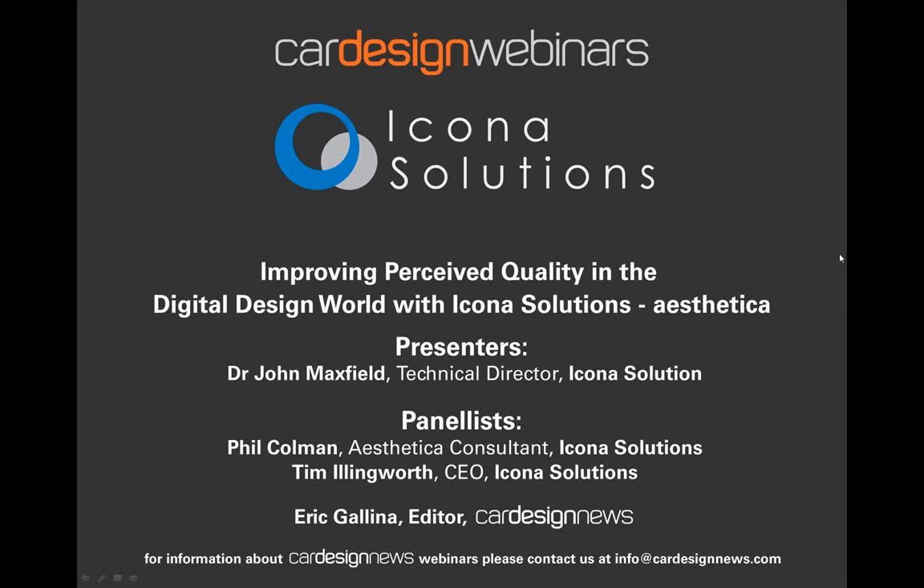Before I pass over to John, I would like to remind all of you in attendance to draft up some questions, which he and other panelists from Icona will answer in the Q&A session following his presentation. Please ask these questions by typing them into the box in the lower right-hand side of your screen. If you experience any technical issues, please also type these into the Q&A box. If you're using a PC, be sure to check that the audio is not muted.